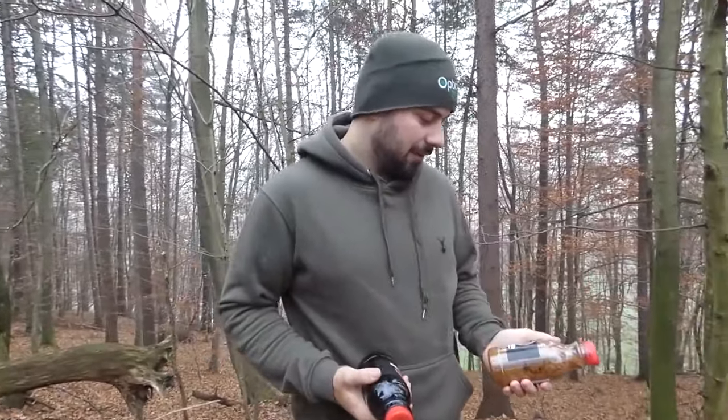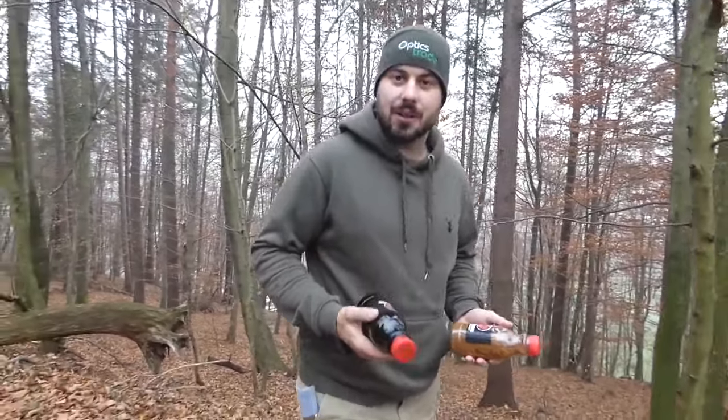Hello guys, today we're gonna test a black fire, one of the best attractants for wild boars.